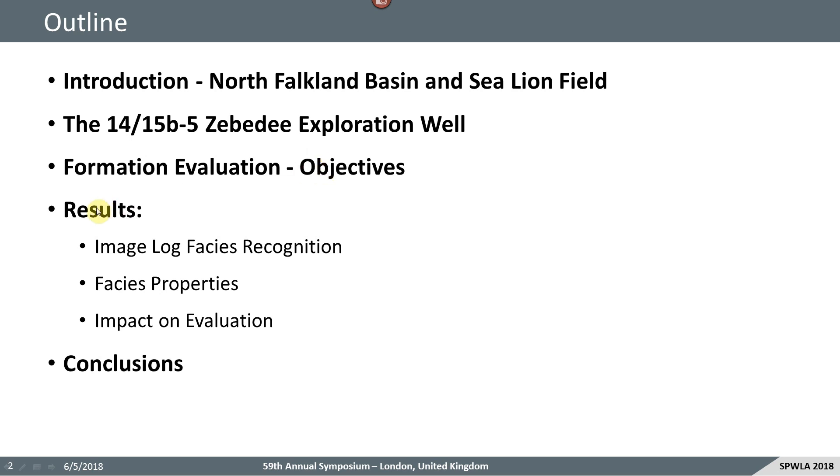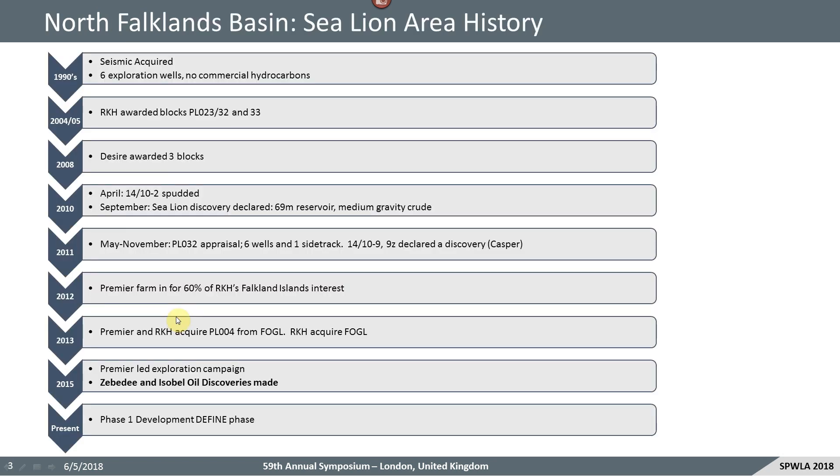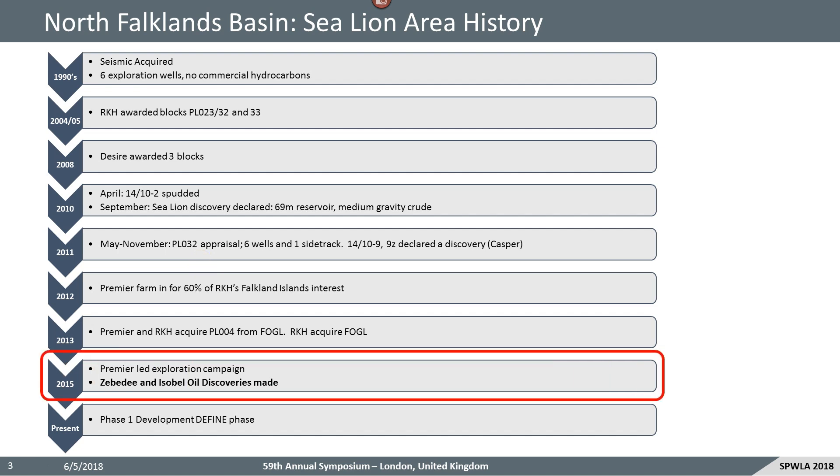I'm going to discuss the formation evaluation objectives and share with you some results, including image log facies recognition, some facies properties and the impact on the evaluation, and draw some conclusions. Just to give you some background on the North Falkland Basin and the Sea Lion area history: back in the 90s seismic was acquired and six exploration wells were drilled, but no commercial hydrocarbons were discovered. Rockhopper and Desire were awarded blocks in the early noughties, culminating in the discovery of the Sea Lion field in 2010 and Casper in 2011. Premier Royal farmed in in 2012 and we'll be discussing the results of the 2015 exploration campaign where we drilled the Zebedee and Isabel discoveries. The Phase 1 Sea Lion project is currently in the defined phase going through front-end engineering design.